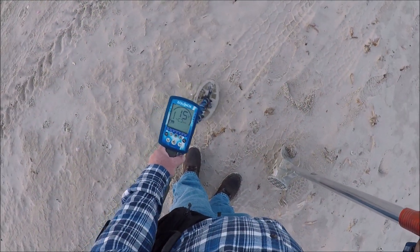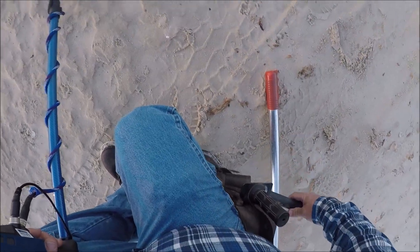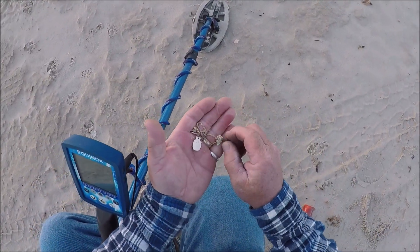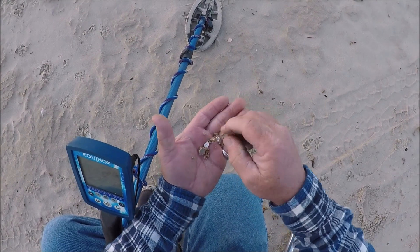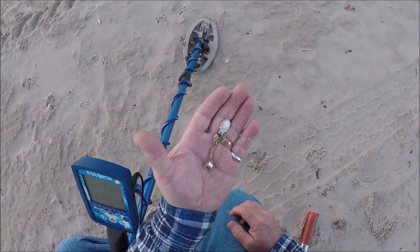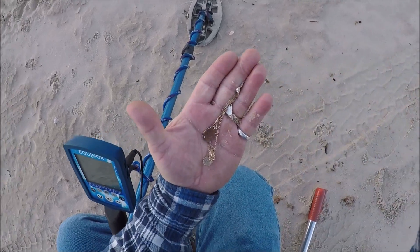Signals reading 15, 16, 17, 18. Can you see that one laying right there in the sand? We got a little bracelet. It looks gold but I highly doubt it. Oh, that's going to be some kind of earring - check that out, I thought it was a bracelet. Anyways, let's keep going.